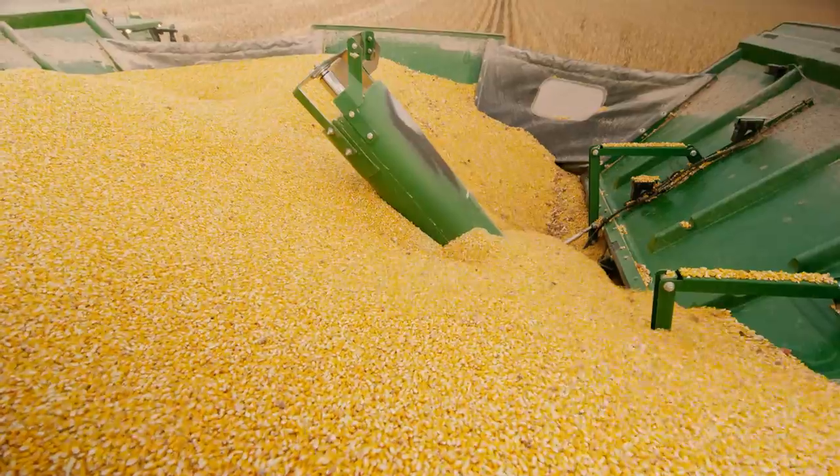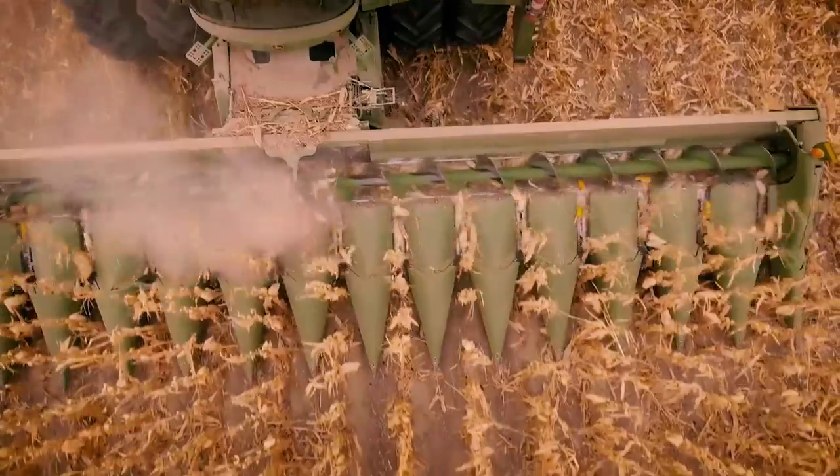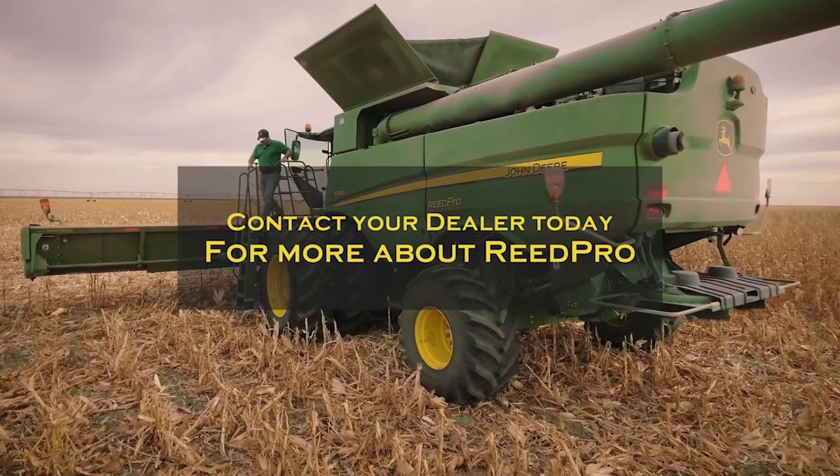ReadPro is an investment in your machine. It gets you upgrades now and resell value later. If you want better capacity, reliability, and resell value, see your American Implement dealer today.